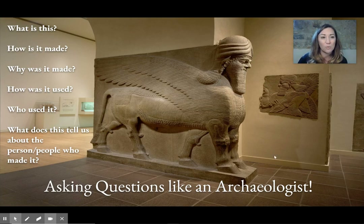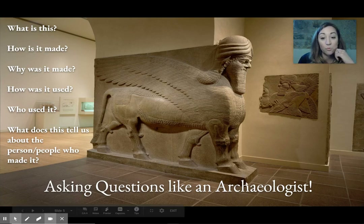But these are the questions: what is this? How is it made? This looks like it must have been something really big and really heavy, because it looks like it's made out of stone. And I'm going to say it could have been made a long, long time ago.